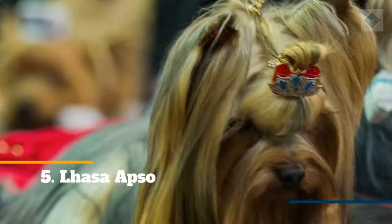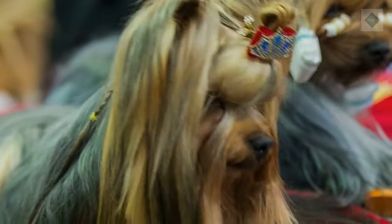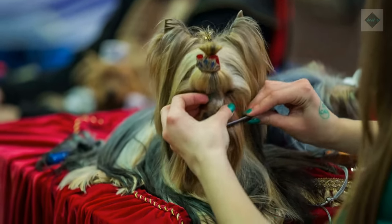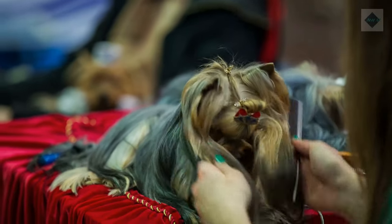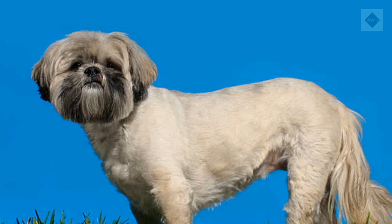5. Lhasa Apso. The Lhasa Apso is generally playful and loving with its family, though some Lhasa Apsos are aloof with strangers. Its coat may be kept long or trimmed short. Long hair must be brushed several times a week and bathed regularly. Short hair should be trimmed regularly and brushed once or twice a week.